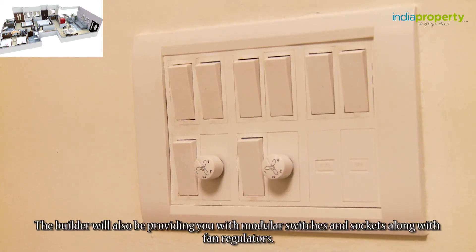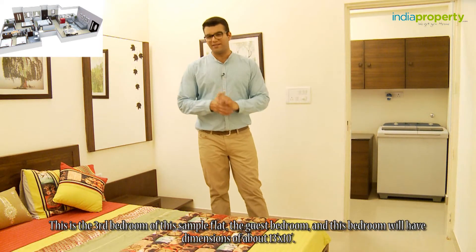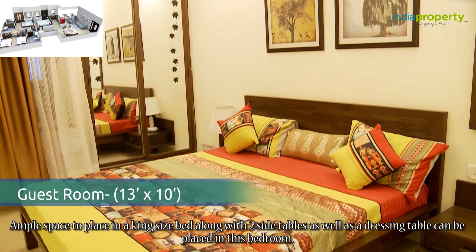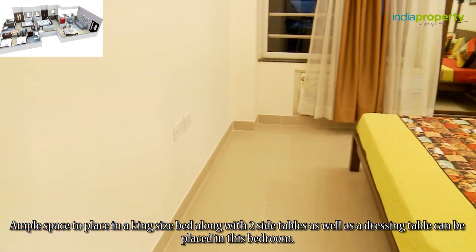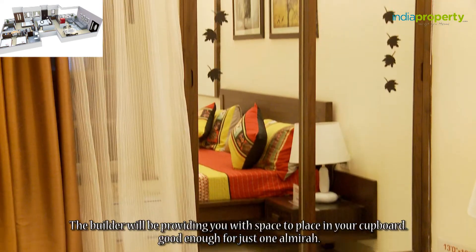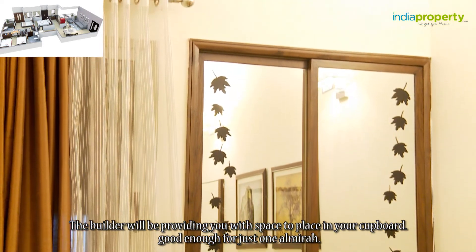The builder will also be providing modular switches and sockets along with fan regulators. This is the third bedroom — the guest bedroom — and it will have dimensions of about 13 feet by 10 feet. There is ample space to place a king size bed along with two side tables as well as a dressing table. Anything added beyond that will only add to the congestion. The builder will provide space for just one almirah.